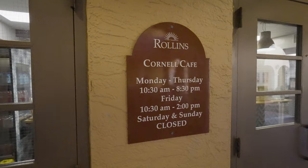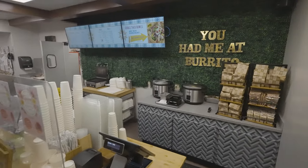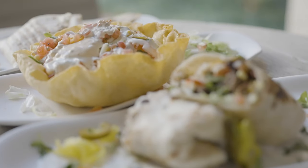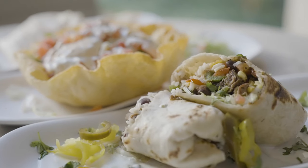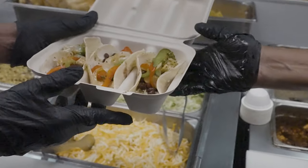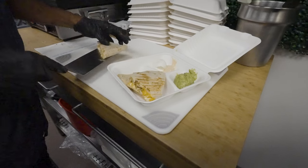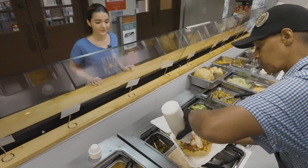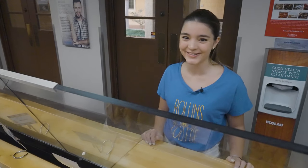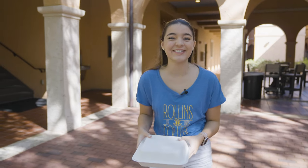Sometimes you're just in the mood for Mexican, am I right? Well, at Rollins, you won't need to go far. Here at the Cornell Cafe, you can custom order your Mexican bowls, tacos, or burritos — just like another Mexican grill you might be familiar with. That might be why students call this location Tar Potley for fun. My favorite dish to create here is a bowl for lunch, right after my communication class.